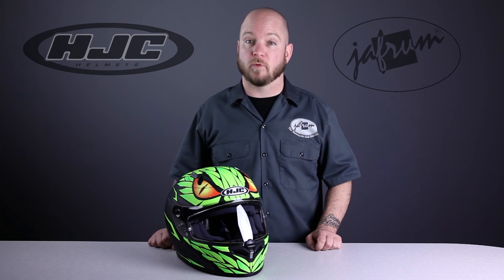Thanks for joining me for a closer look at the new Mamba graphic on the HJC FG17 Full Face Motorcycle Helmet. To see other new HJC graphics, or to see the FG17 in greater detail, subscribe to this YouTube channel to learn from videos, or click the link below to go to our website. Check out our Facebook page for daily deals and rider news, and remember, when it comes to our customers, we'll ride the extra mile.